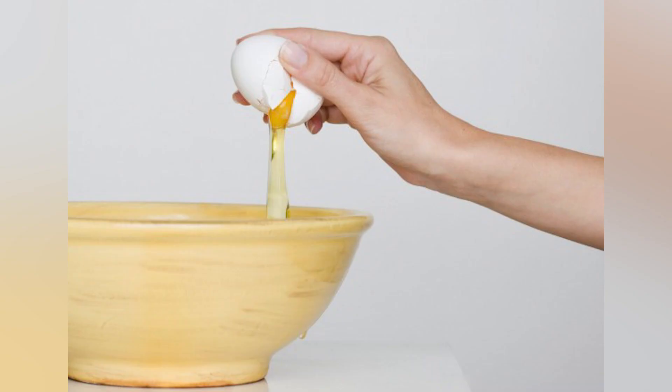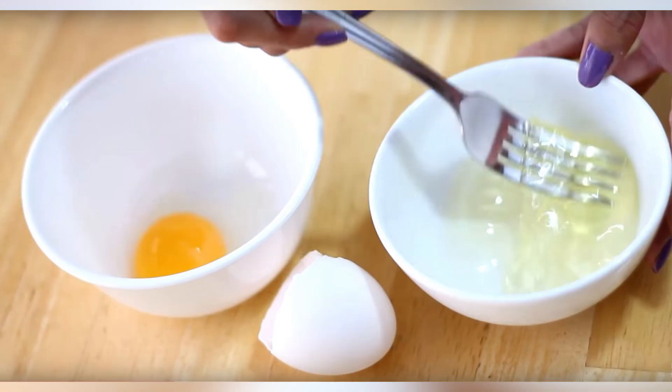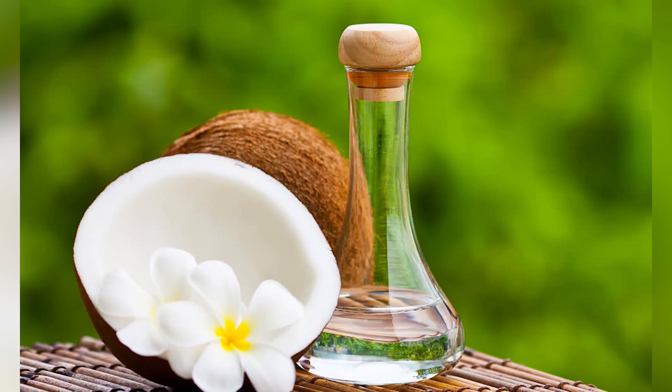2. Egg Whites. Egg whites can work wonders for tightening the skin. As egg whites dry on the face, it causes the skin to become very taut. Repeated application will help reduce the appearance of fine lines and wrinkles. To use: simply beat egg whites into a froth and apply to the skin. Allow it to set until it dries, then remove with cool water.